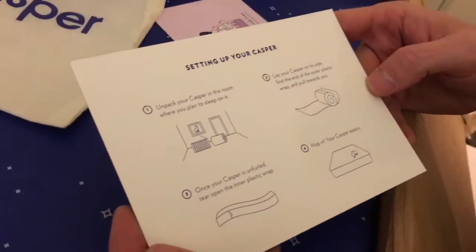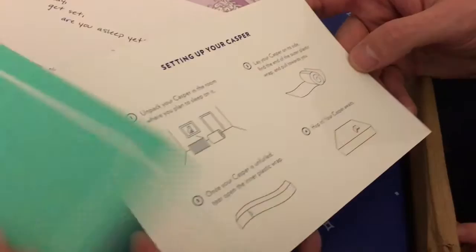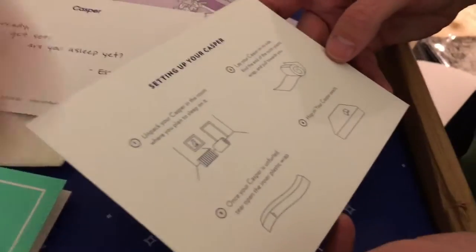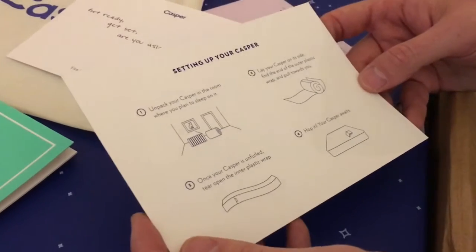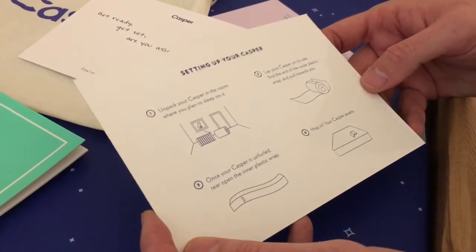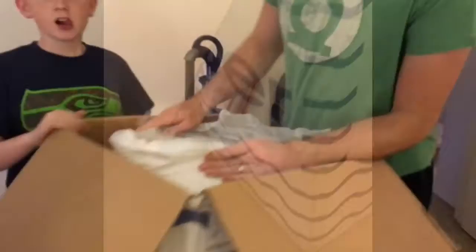Okay, unpack your Casper in the room where you plan to sleep on it. Lay your Casper on its side. Find the end of the outer plastic wrap and pull it towards you — you're just gonna lift it up right.